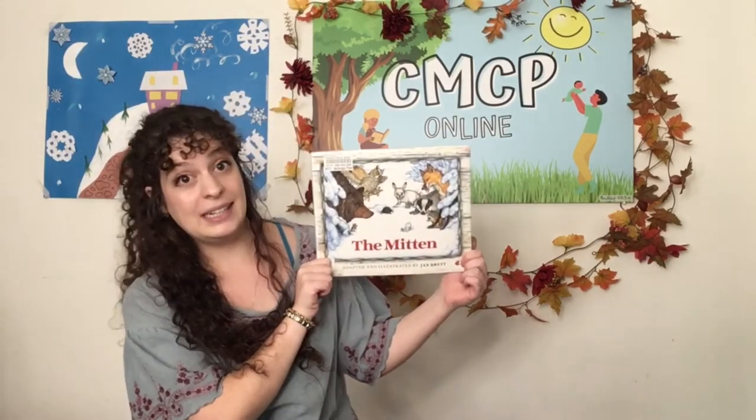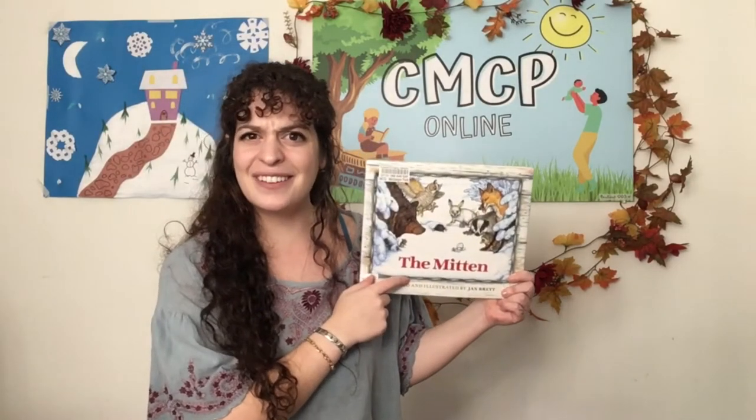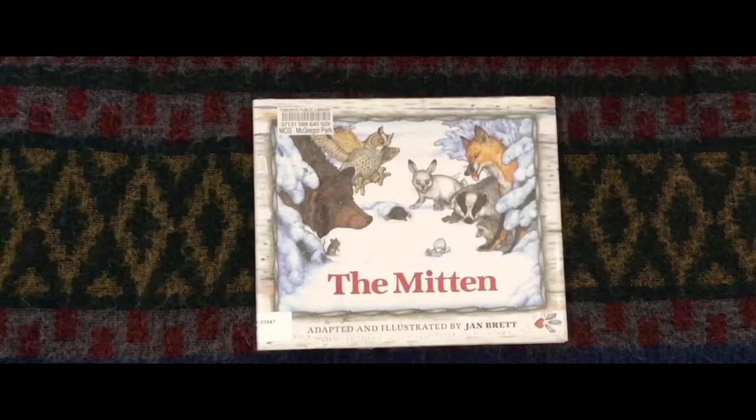Hello everyone and welcome to another CMCP pre-recorded activity video. My name is Ali and my pronouns are she and her. Today I'll be showing you a few fun math activities inspired by The Mitten, a Ukrainian folktale adapted and illustrated by Jan Brett. But before we get started with our activities, let's read our story and figure out what it's all about.